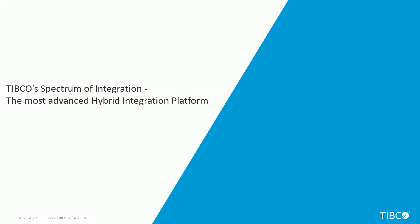Hello everyone. I'm here to demonstrate how TIBCO's Spectrum of Integration delivers the most advanced hybrid integration platform for our enterprise customers today.